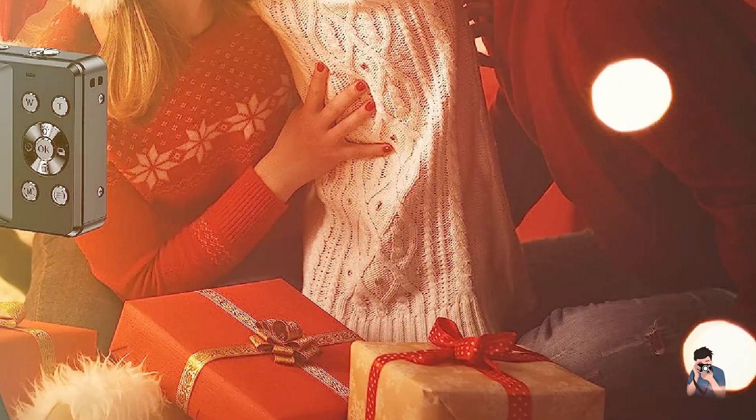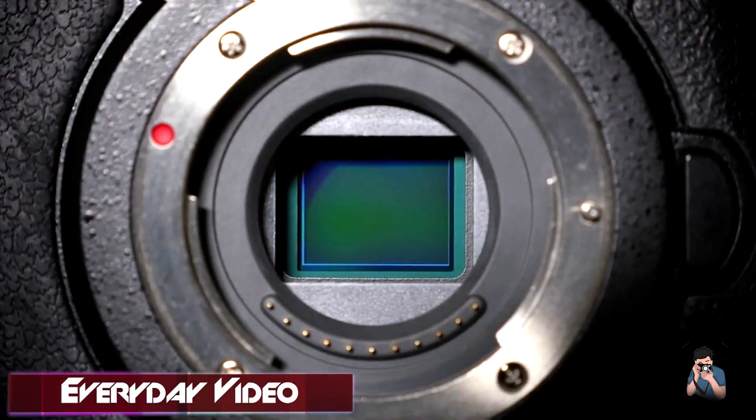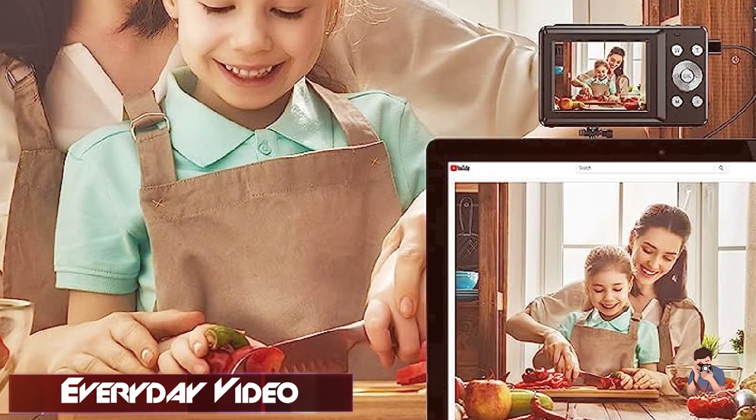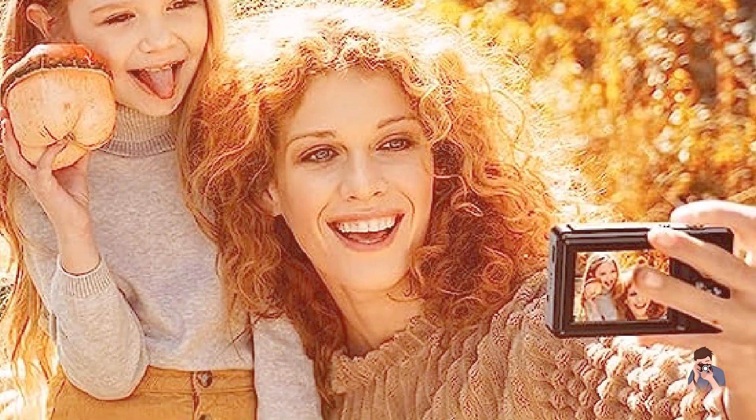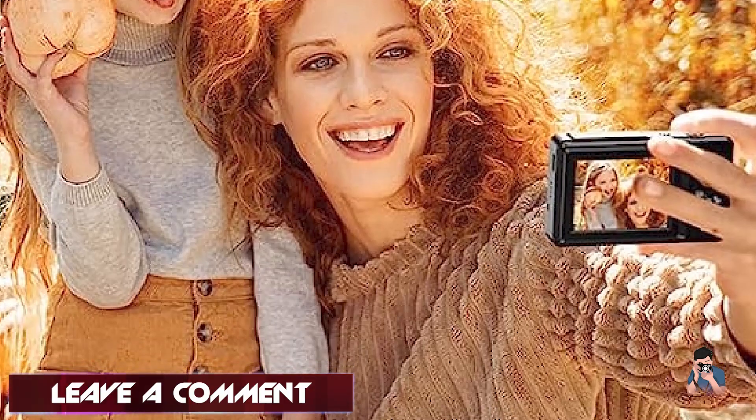The Vahuel Digital Camera has a range of shooting modes and settings, including a panorama mode and a night mode, which make it a versatile option for any situation. Overall, the Vahuel Digital Camera is a great choice for anyone who wants a high-quality camera that is easy to use and packed with features.